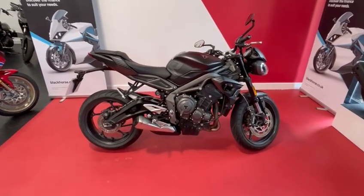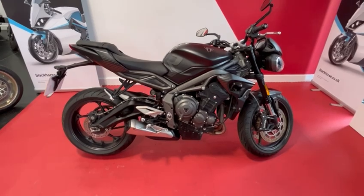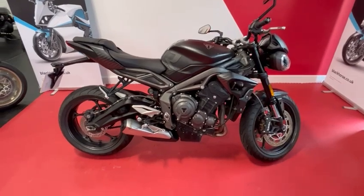Hi everybody, welcome to Billsmith Motors in Chester, where we have for sale a very, very nice Triumph Street Triple R. This is in the stealth black colour.